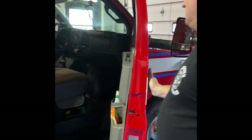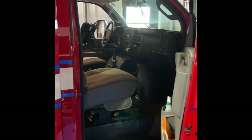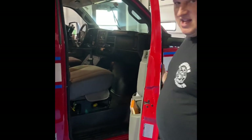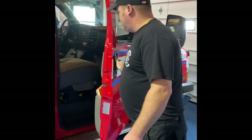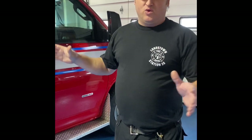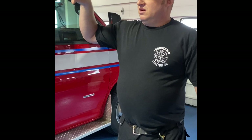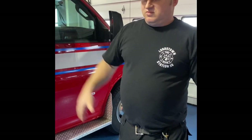Inside the cab of the truck you have extra Tyvek, safety glasses, and surgical masks to put on the patient — all in the cab. Nothing is in the back that can get soiled or contaminated without having a way to decon it.